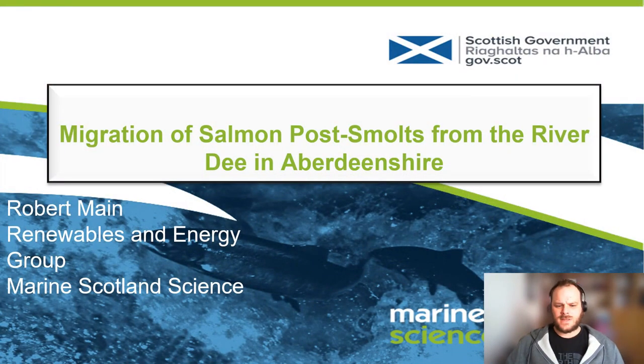Hi, my name is Robert Mayne from Marine Scotland Science. Today I'm going to give a quick talk about post-smolt migration from the River Dee in Aberdeenshire.